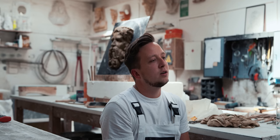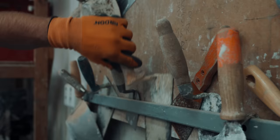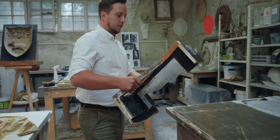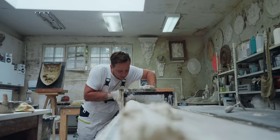Plasterwork is divided into several techniques: pulling profiles, molding, and modeling. When making profiles, a wooden template with metal sheeting in the required shape is made, and the template is pulled across a table, creating the desired shape from plaster poured onto the table.